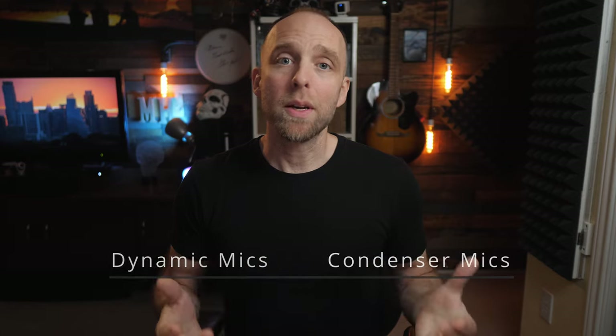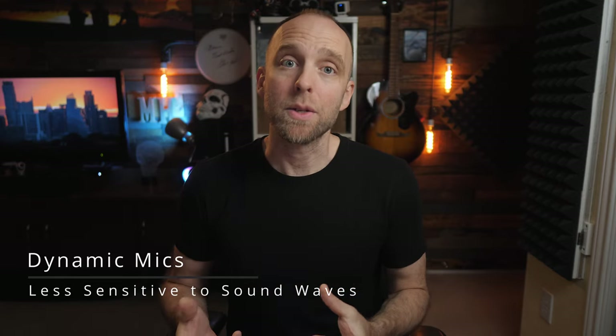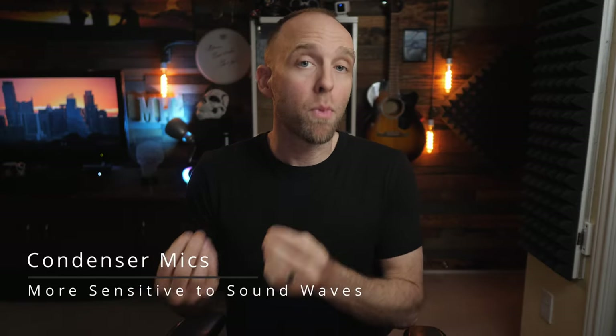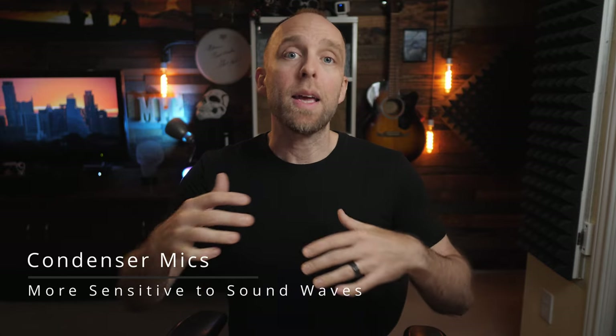We can generally think of dynamic mics as not being very sensitive to sound waves, and therefore dynamic mics work best and usually need to be very close to you. Condenser mics are just much more sensitive to those same sound waves in the air, and that means they can be placed a bit further away if needed.